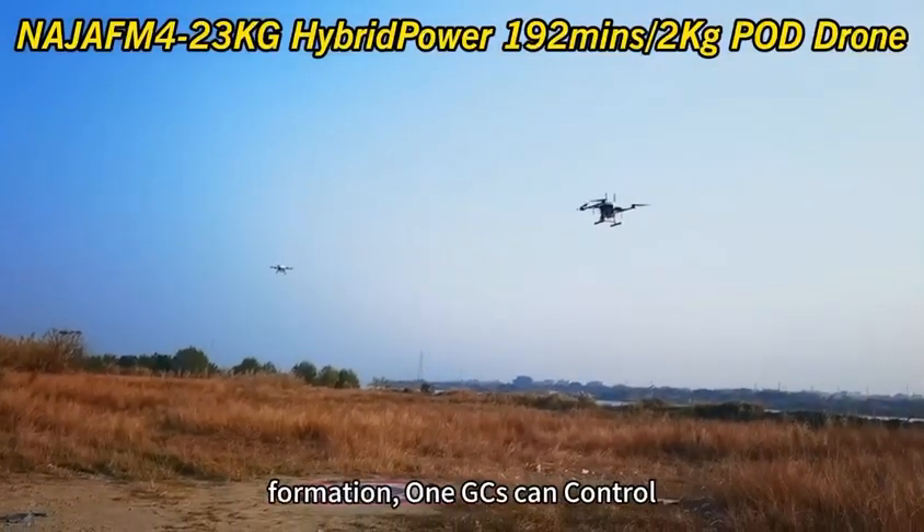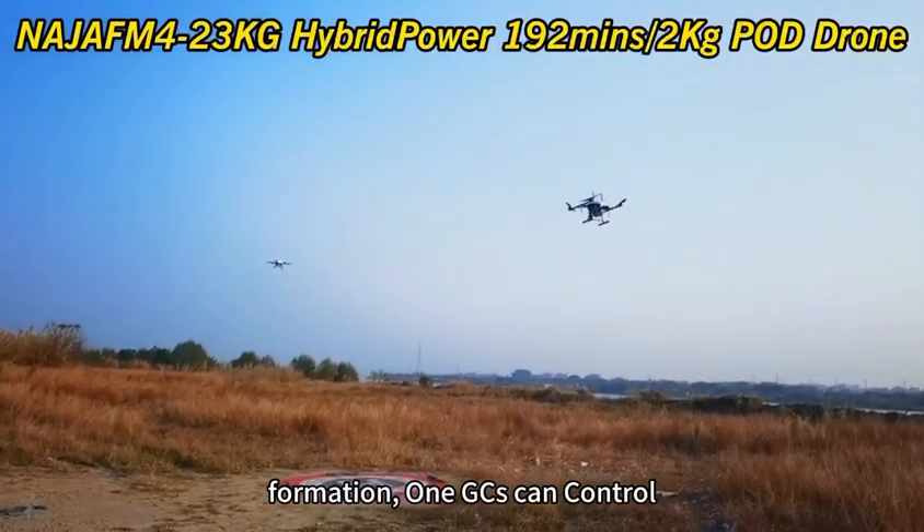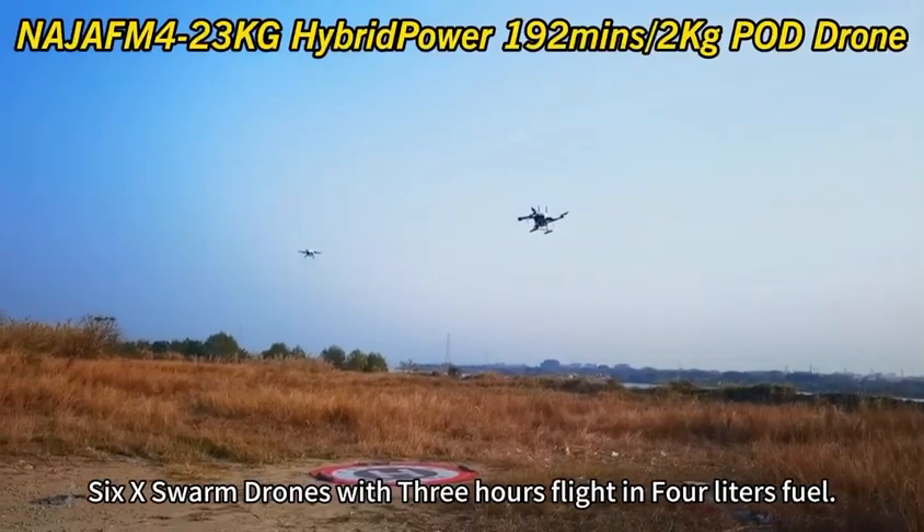Swarm flight testing with two drones formation. One GCS can control 6x swarm drones with 3 hours flight on 4 liters fuel.